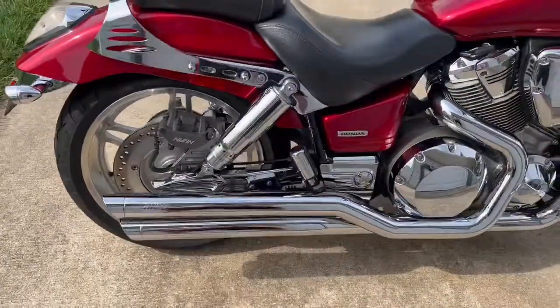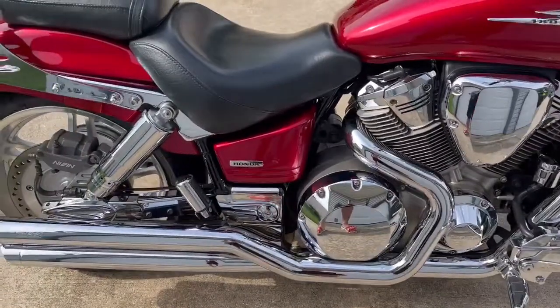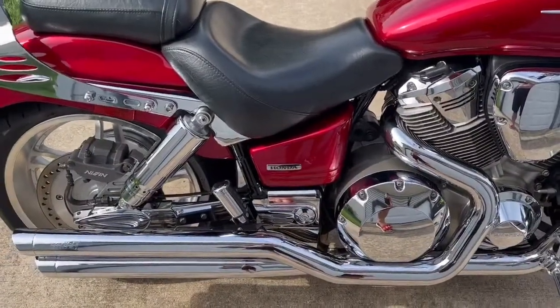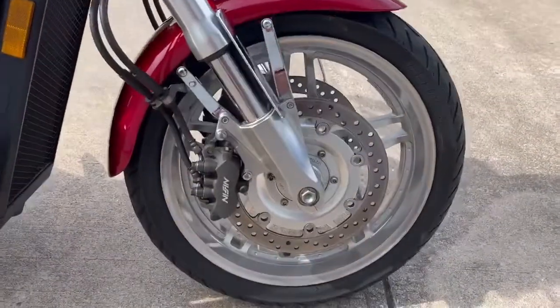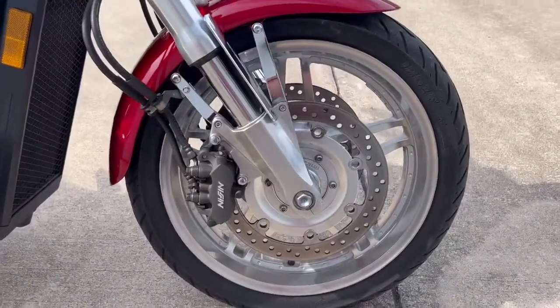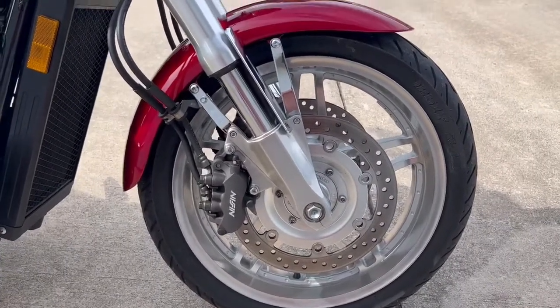Got Vance and Hines full pipes with a Dynojet Power Commander 3 underneath the seat for tuning. It also has upgraded 2003 VTX 1800F rims to give it a sportier look compared to the stock rims.